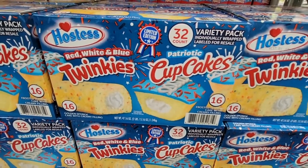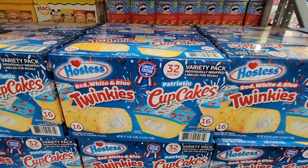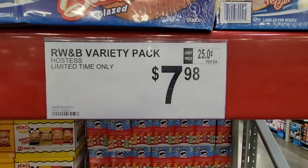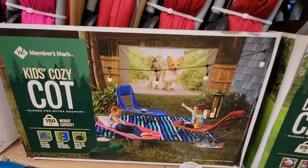There are red, white, and blue Twinkies and patriotic cupcakes — a 32-pack, half and half, for $7.98. That's fun!